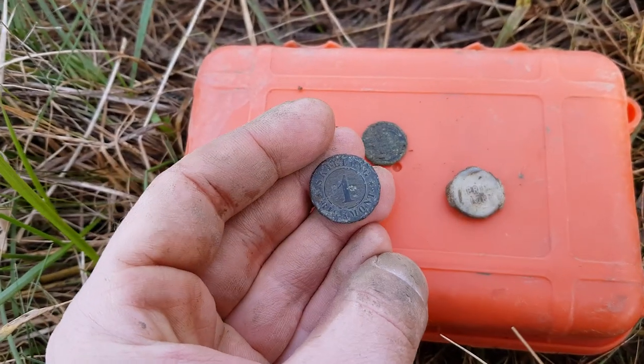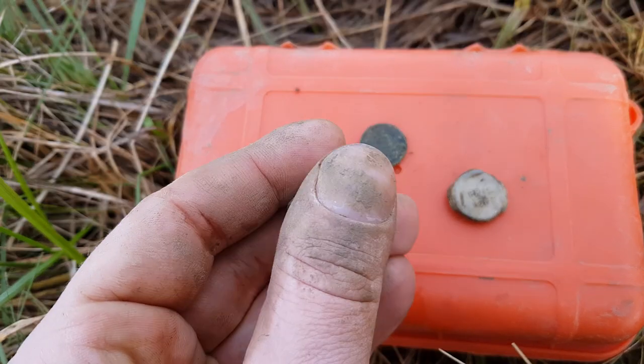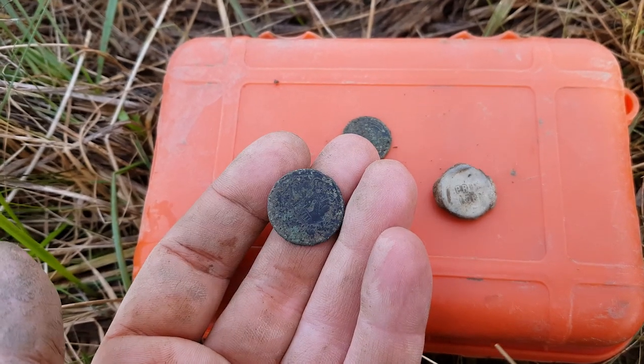Besides this coin, in the same hole I got a big tile. These finds lead me to believe that we're talking about a building here. Lots and lots of trash — it's a nightmare to detect here — but we have finds that confirm the map from the early 1800s.